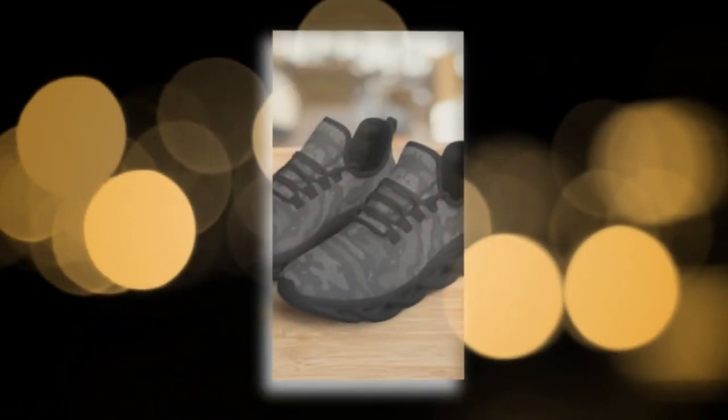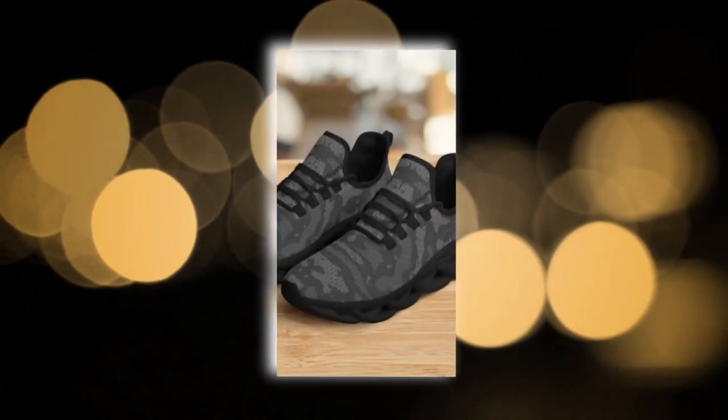Moisture Wicking Mesh — the breathable upper mesh is a game-changer. It keeps your feet cool and snug, even on the hottest days. No more sweaty feet.